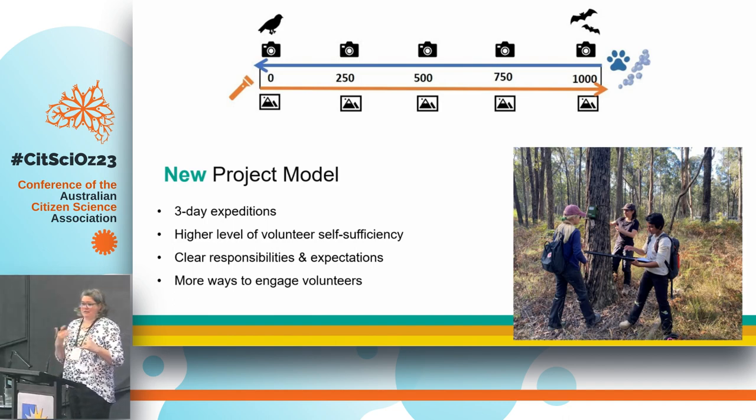I needed volunteers to be a lot more self-sufficient. I couldn't look after them for three days, so I had to target things a little differently. I had to be very clear about what their responsibilities on the trip were and set those expectations really well. I also just needed more ways to engage people — it's one thing to have them for four or six hours, but to have them for three days and keep everyone happy is another, because when you're remote, if people are unhappy and want to leave, it can upset the whole thing. You've planned so much for this data collection — you don't want it to fall over.